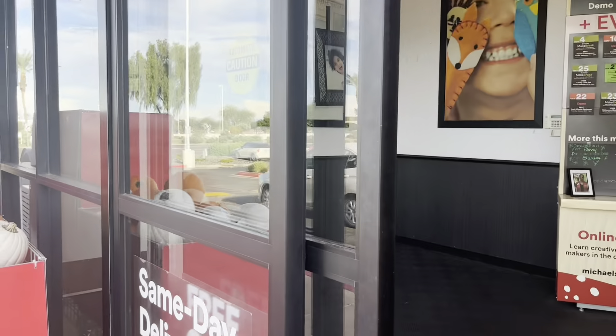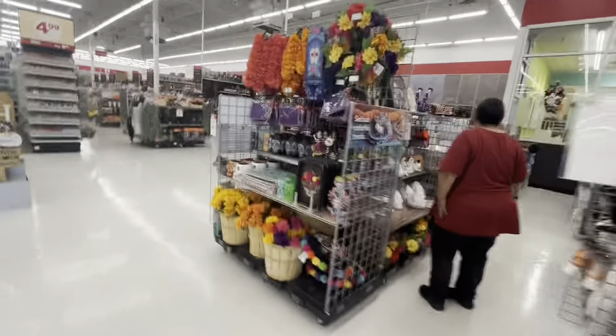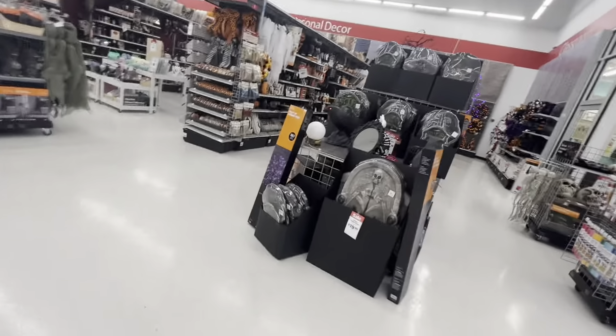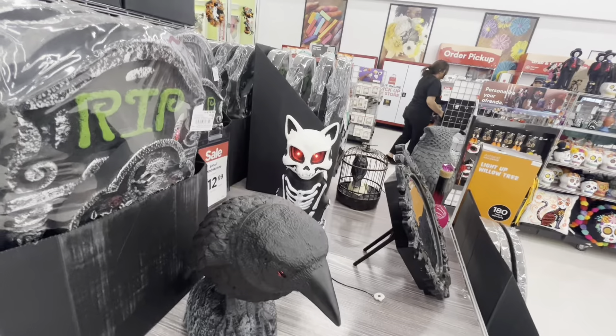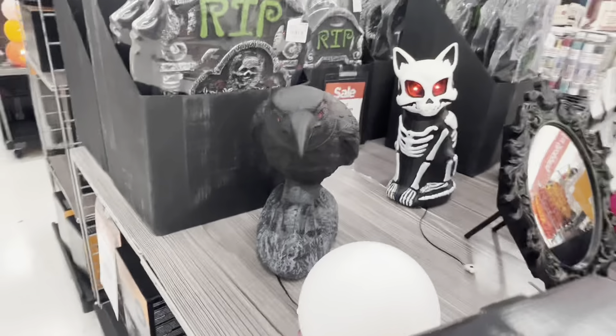Here we are at Michael's. Let's go check it out. Oh my goodness, this actually does not look... I guess. Starts off with these - pretty cute. Looks like the birdie's head doesn't look like it's turned.